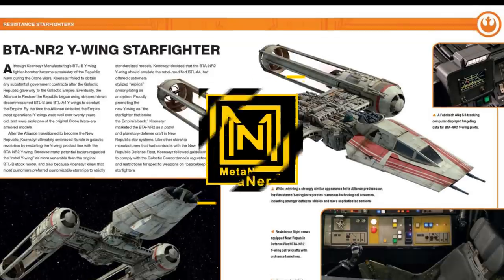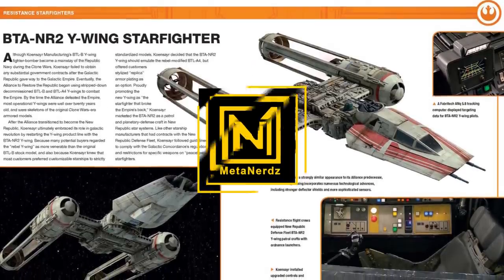Sorry StarFortress, the Y-Wing strikes back. What's up MetaNerds, this video is all about the BTA NR-2 Y-Wing.